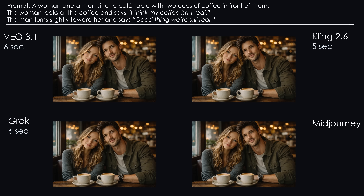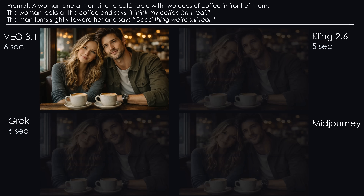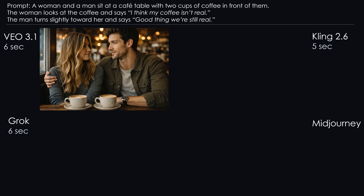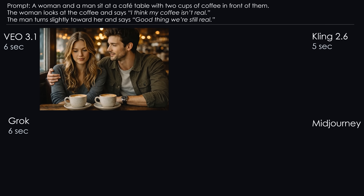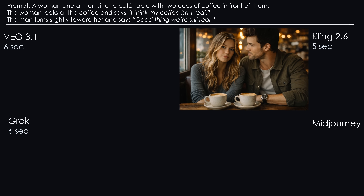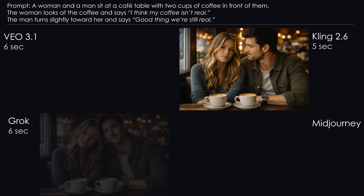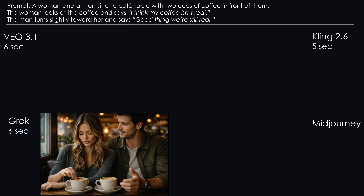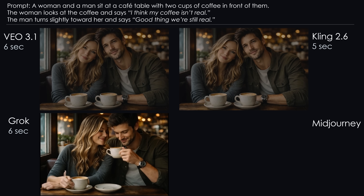Challenge 11: Lip Sync — Is this real? Last test: a couple sitting in a cafe questioning their own existence. Veo: very good, nothing to criticize — dialogue lands perfectly. Kling: also flawless. Grok: the dialogue works, but Grok seems to think that if the coffee isn't real, why bother with a spoon or a handle — look at the cups. Conclusion: final round winners are Veo and Kling.